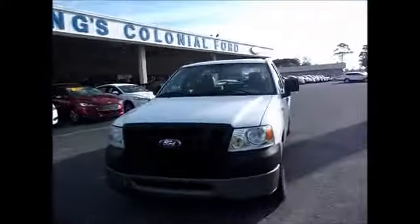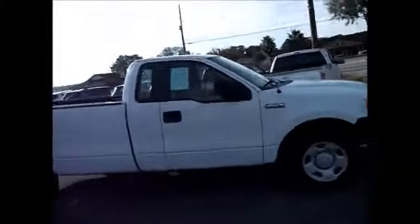Hello and welcome to King's Colonial Ford. Today we're looking at a 2007 XL F-150 work truck.